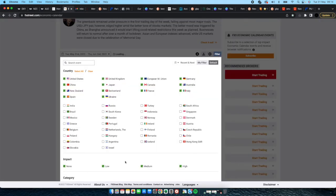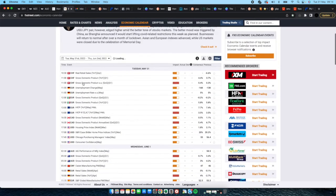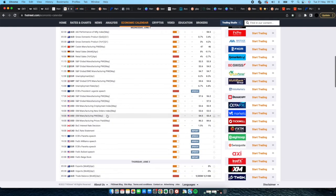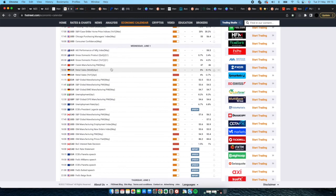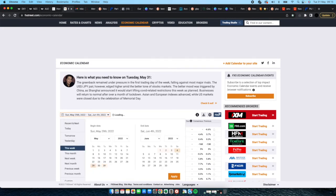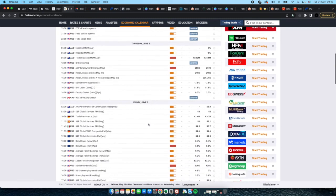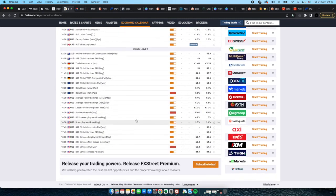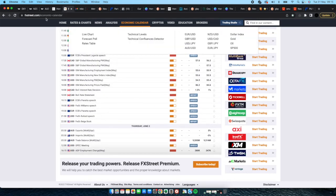Looking at the economic calendar: today we've got some CAD and Euro news. Tomorrow we've got CAD interest rate decisions — busy week for CAD and Euro. Thursday some USD news, and then on Friday Non-Farm Payrolls — USD is going to be very active on Friday. There is a lot of news this week overall.